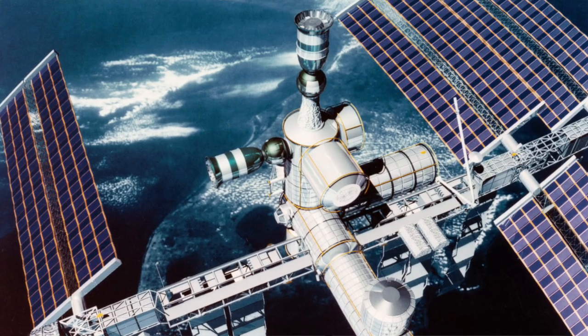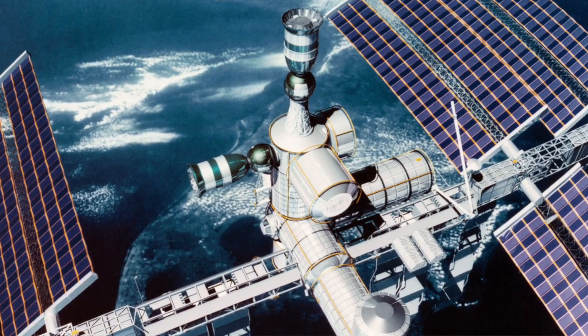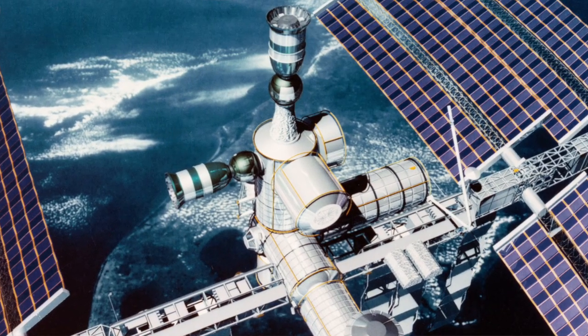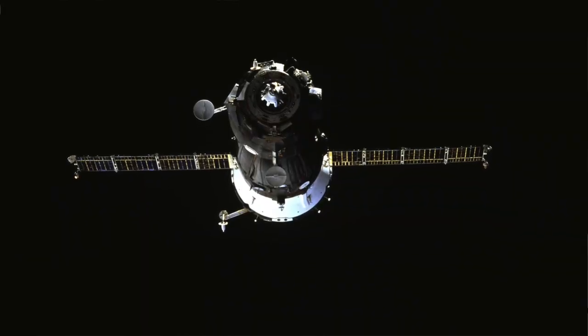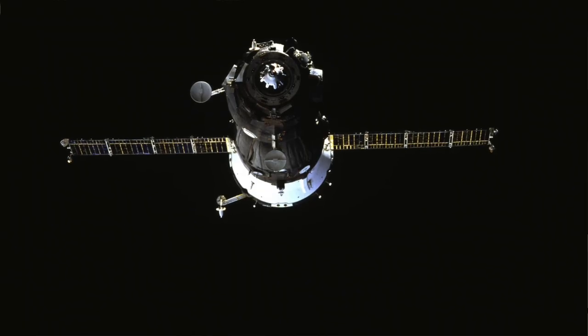The Russians brought in the Soyuz, which allows a lifeboat when the Shuttle wasn't there — if something happened to the station, the crew could punch out and return to Earth safely. The other thing they did is the first two launches were Russian modules, which had power, data, and other capabilities that allowed us to build out the station.